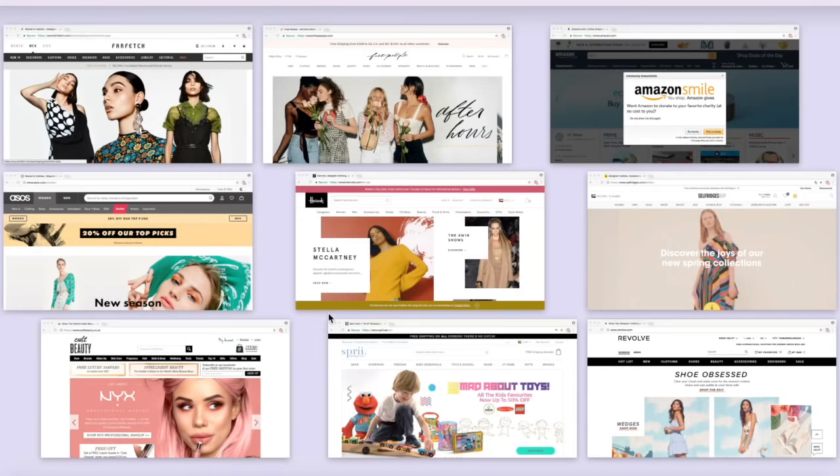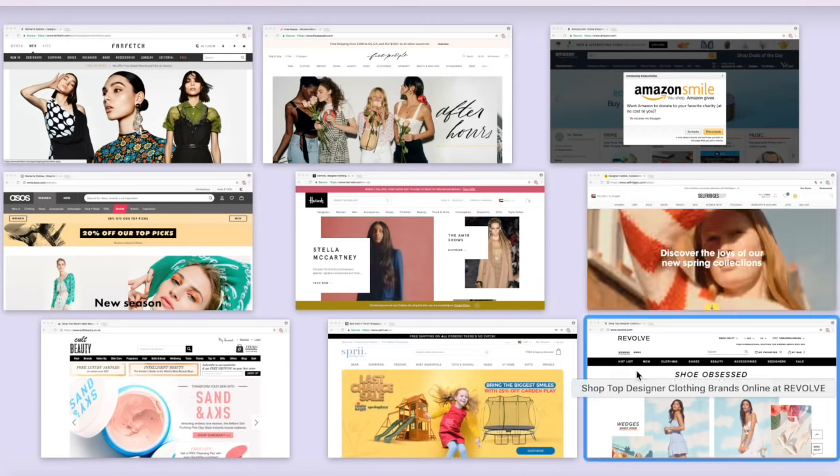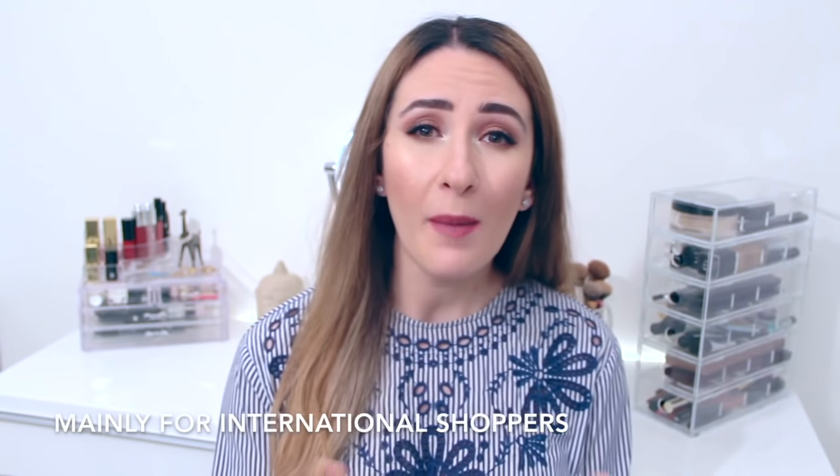Hi guys, my name is Tamar and since this is my very first video, I want to give you a quick introduction to what I will cover in this channel. Online shopping is easy but sometimes it can get time consuming, especially if you don't really know where to look. What I will do is share with you my favorite online stores and we will go over their shipping options, returns, as well as their prices.